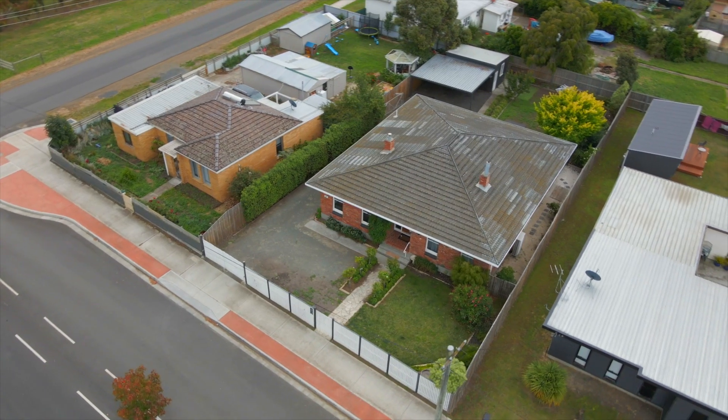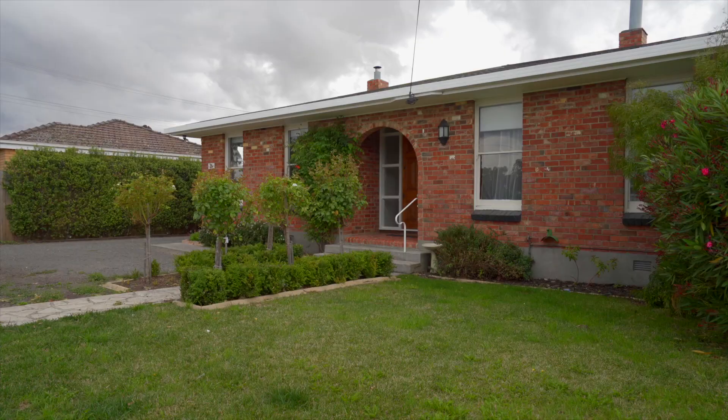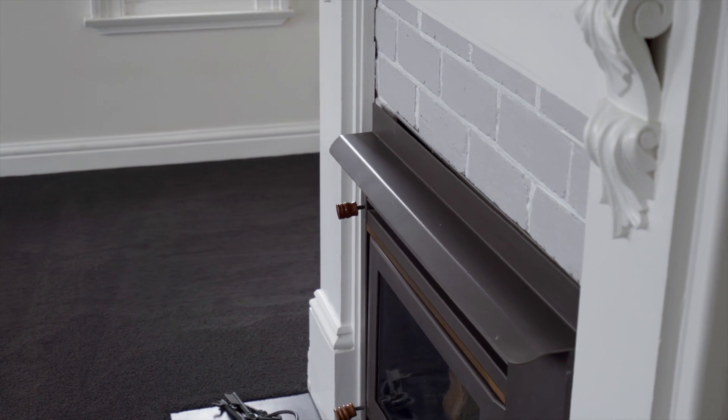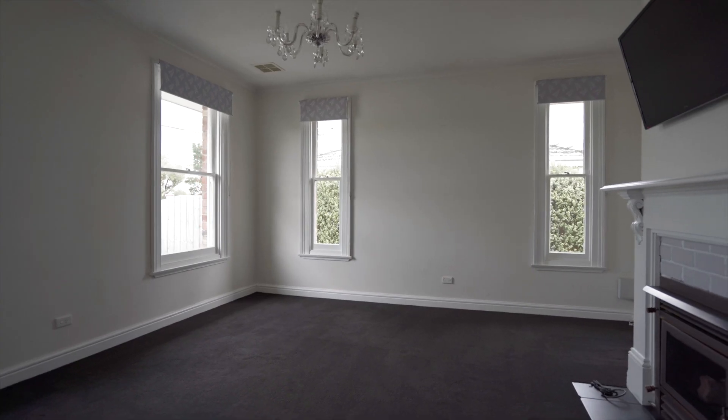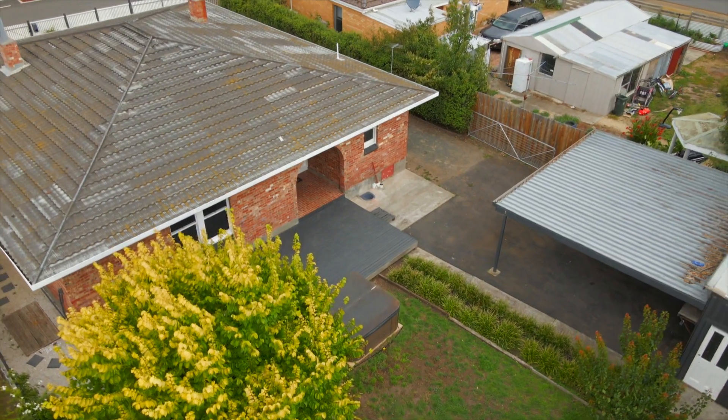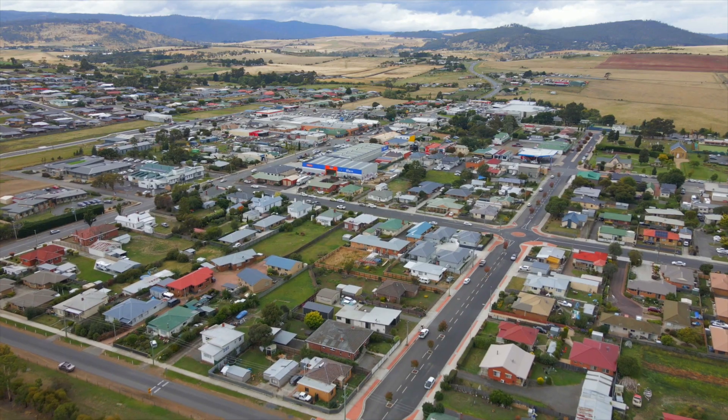I'm delighted to present 25 Fitzroy Street Sorel to you. This is a rather unique home, built in 1981, of recycled solid bricks and the reuse of other period features. The location is ultra convenient within a short flat walk to every facility.